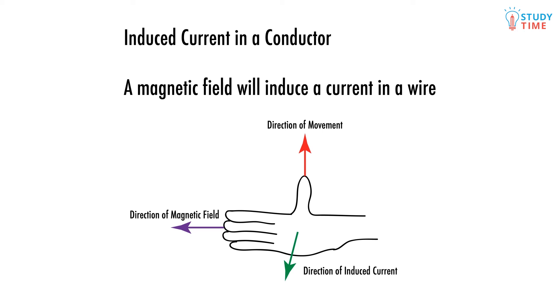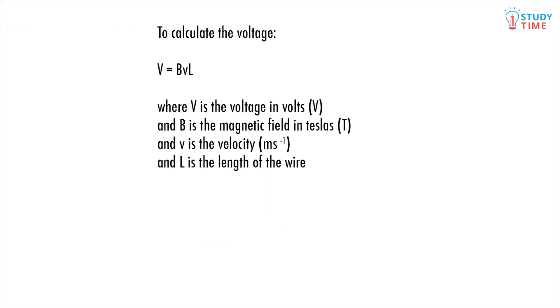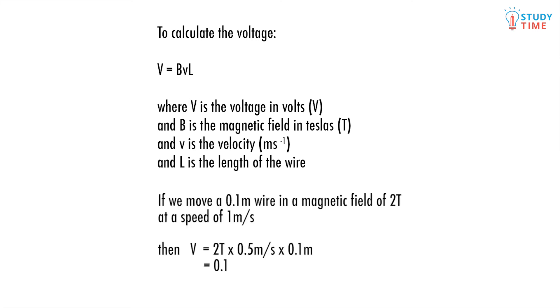We can figure out what direction the induced current will flow in using another slight variation of the right hand rule. The force is the thing that pushes the charge inside the wire and gets the current flowing. The main thing that's changed is that your thumb now points in the direction that you're moving the wire in. We can use this equation to calculate the size of the voltage that we created: voltage equals the magnetic field strength times the velocity times the length. For example, we move a wire that's 0.1 meters long inside a magnetic field of two teslas, at a speed of 0.5 meters per second. Voltage equals 2 times 0.5 times 0.1, which equals 0.1 volts.